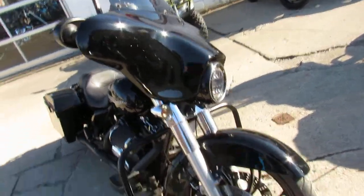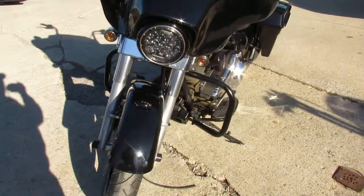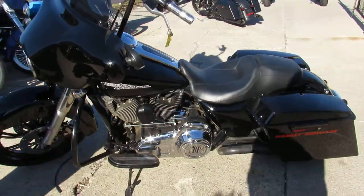As you can see in the video, it's got the 21 inch Mag Wheel that really sets this bike off. Comes with Ape Hangers, Screamin' Eagle Air Cleaner, Stretch Saddle Bags, and a Stretch Fender.